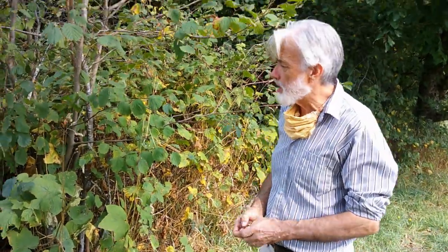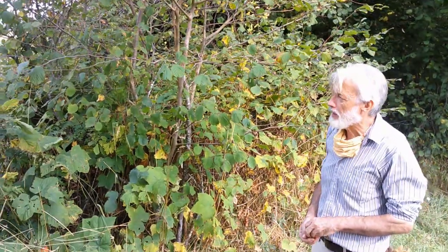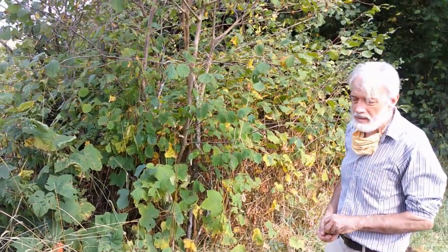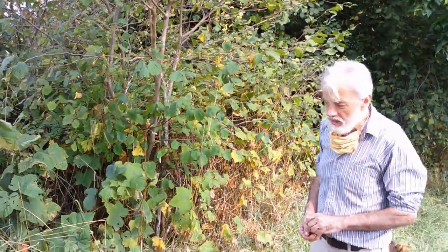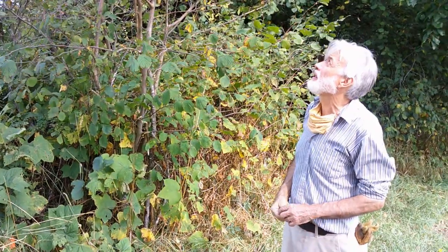The range extends into northern California and east. I was harvesting these last year in Minnesota, north of Duluth along the Great Lakes, around the same time in late July to early August. So this is a very widely adapted species found across North America.